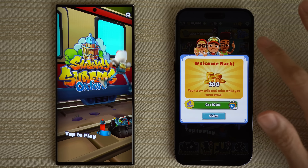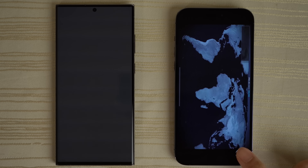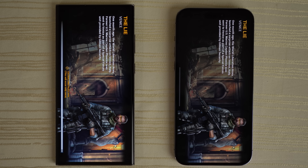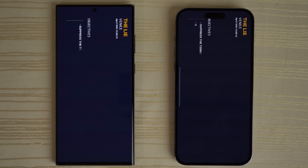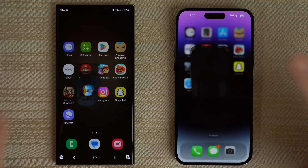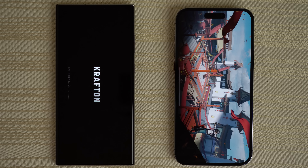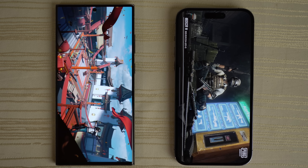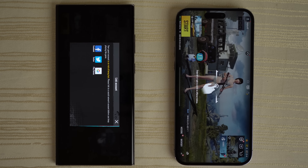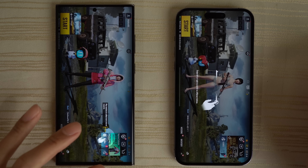Modern Combat 5 — slightly different sequences here. Extracting files, and then the iPhone is faster on this. Tapping to continue on both. PUBG — the iPhone 14 Pro is ahead, loading a little bit faster. The S23 is loading shortly after, overall really not that far behind. Let me know what you think in the comments.